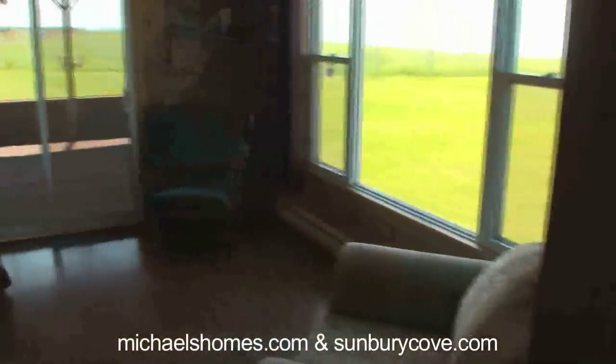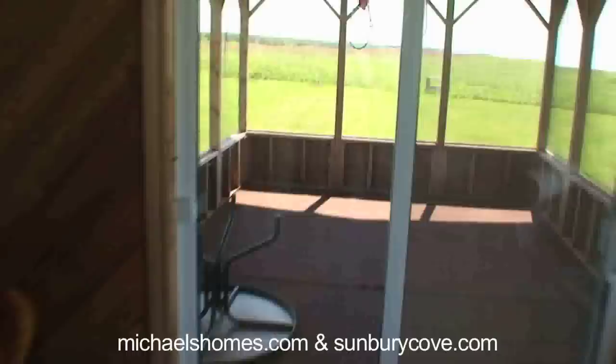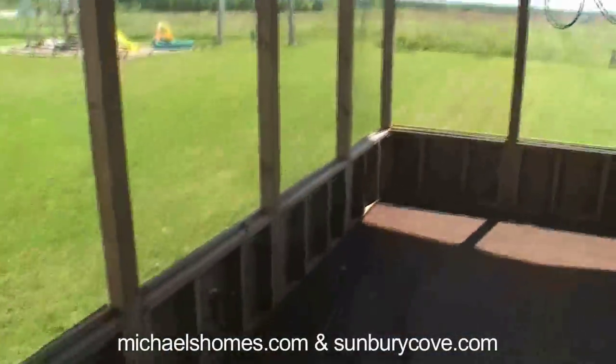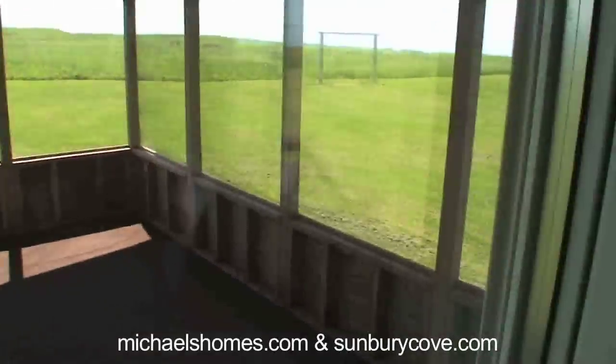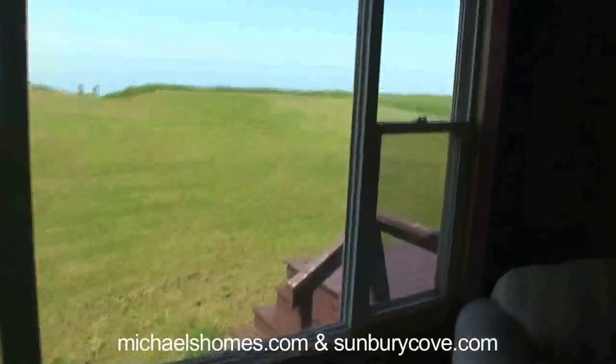We have a really nice living room area. We have a screened-in porch. As you can see there's no neighbors — total privacy. Nice big newer vinyl window.